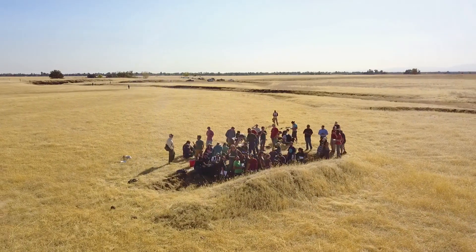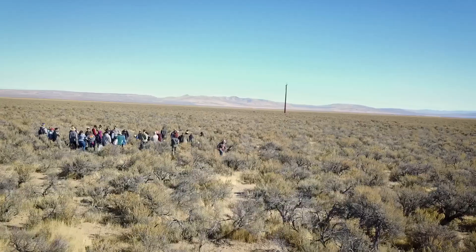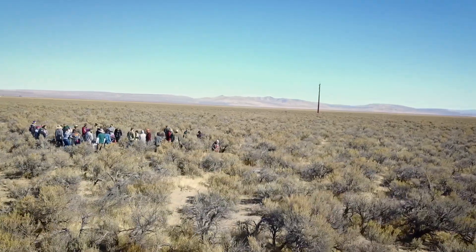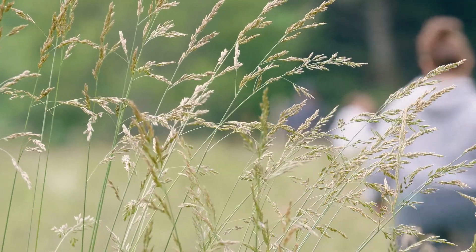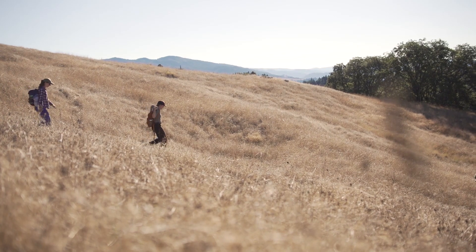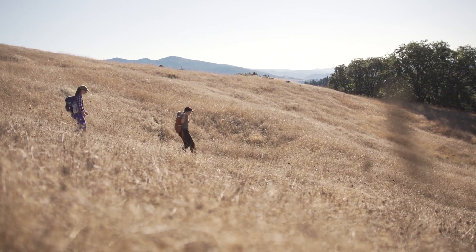Whatever you do, your career in rangeland ecology and management will be unique, down-to-earth, and challenging. Whether you are helping conserve public lands or raising food sustainably, your career in rangeland ecology and management will be impactful, challenging, and meaningful.